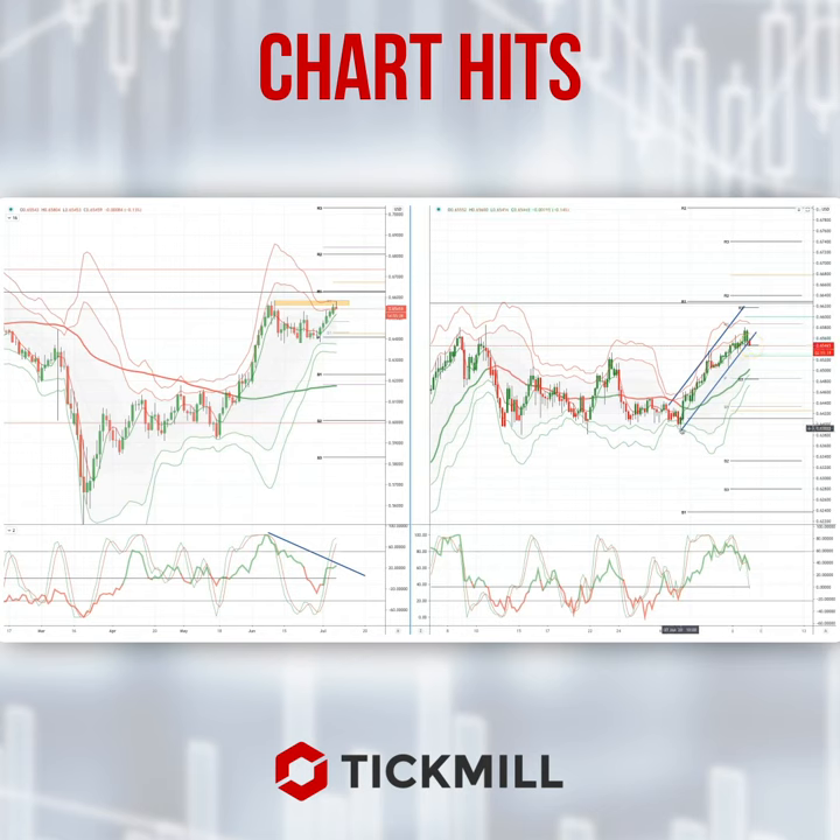Targeting retested range lows down to 63.92. As always traders, plan the trade, trade the plan, and most importantly manage your risk. Until next time, thanks very much.